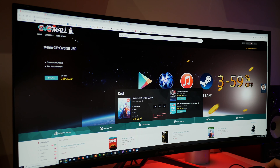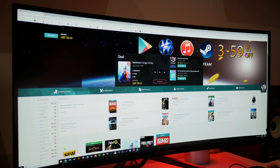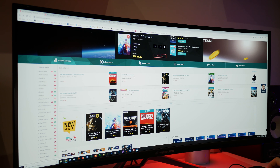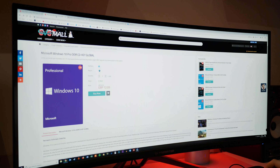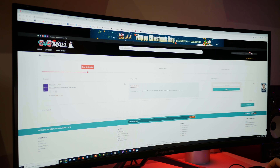So as you can see, this is GVG Mall. You can buy Battlefield 5, Steam gift cards, all sorts of games — Red Dead 2, The Sims 4, and many more. But more importantly, we want to have a look at the Windows 10 Pro keys. Here it is for £12.90. We'll click this little button here, add it to our trolley, and then click buy now.